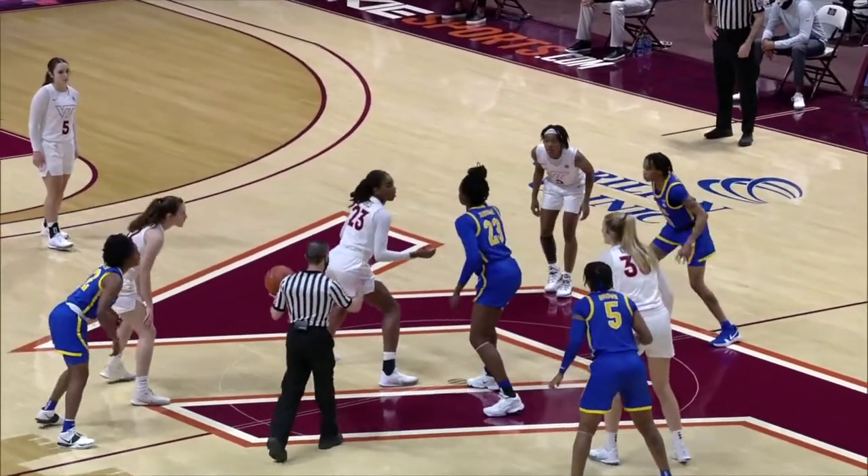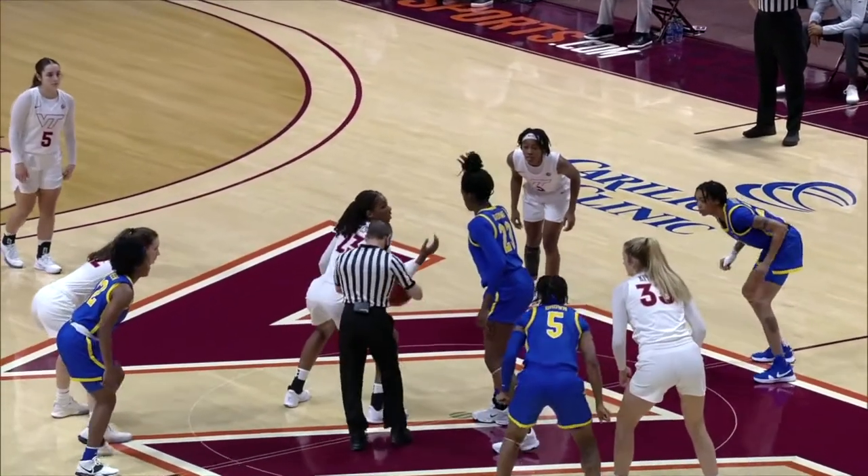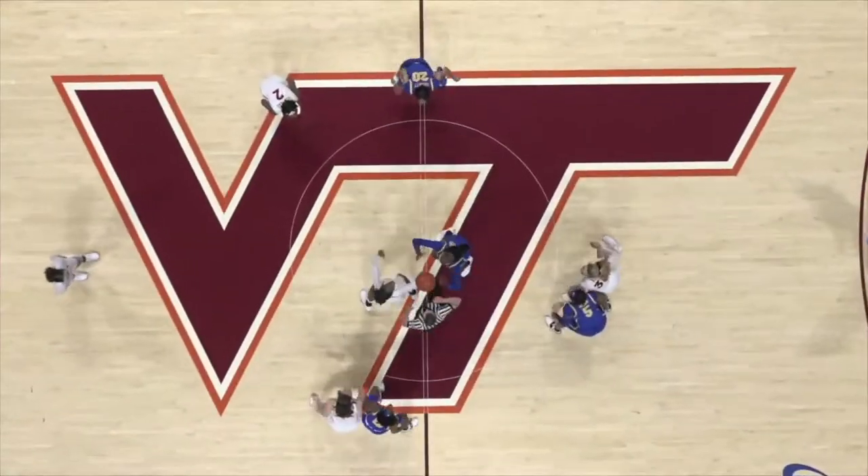It's Asia Jones and Rita Ibakwe, ready to tip off. A 20-game ACC season — we're underway.